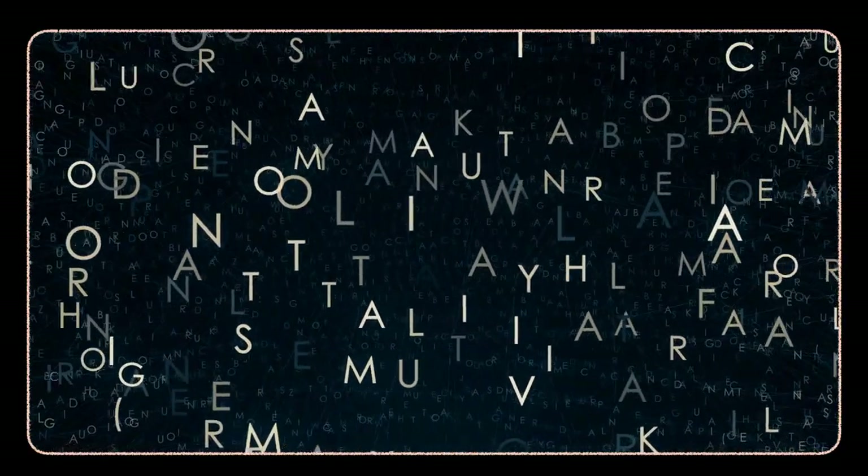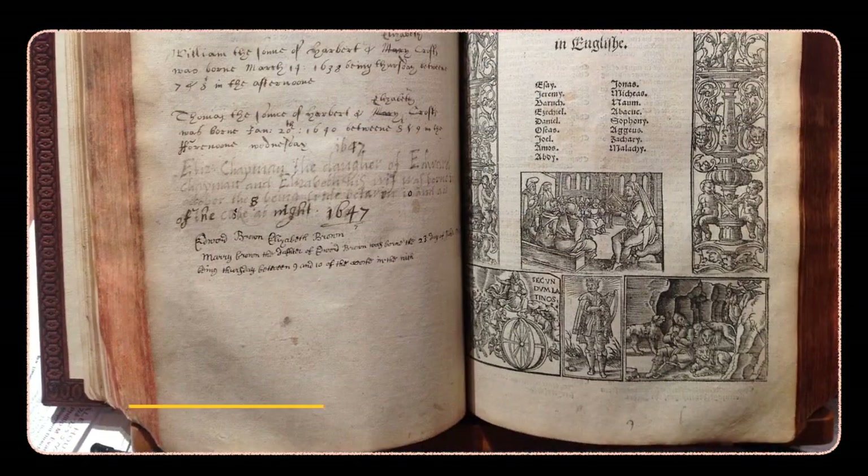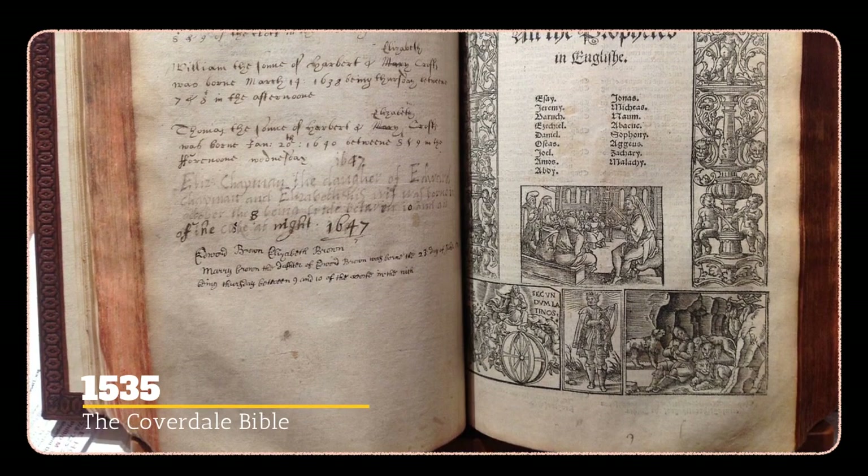If you've got a word that you're curious about and would like to see us talk about it here in the Word of the Day section, pop it in the comments and we'll take a look at it.